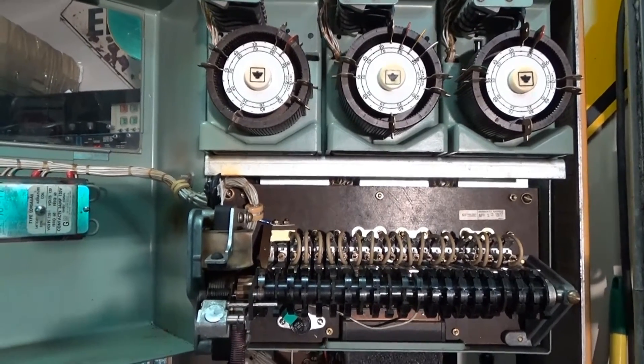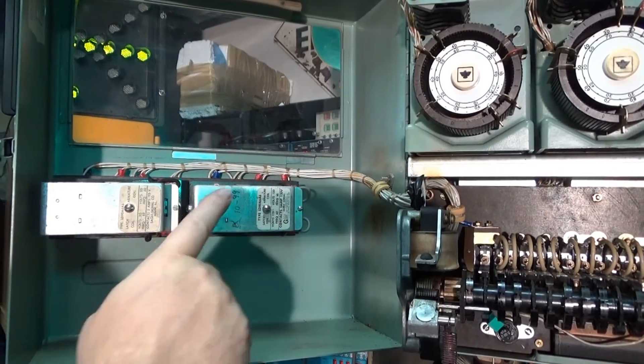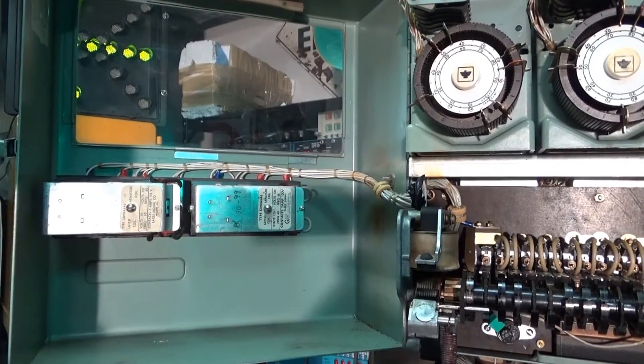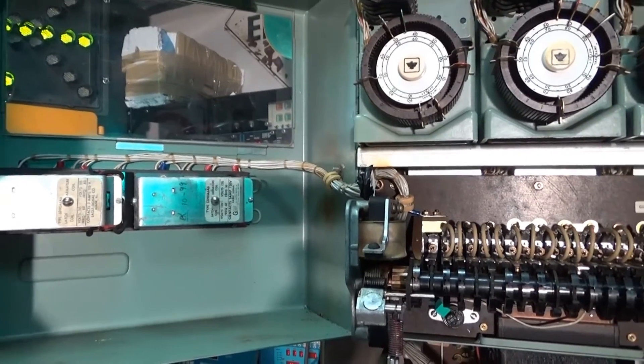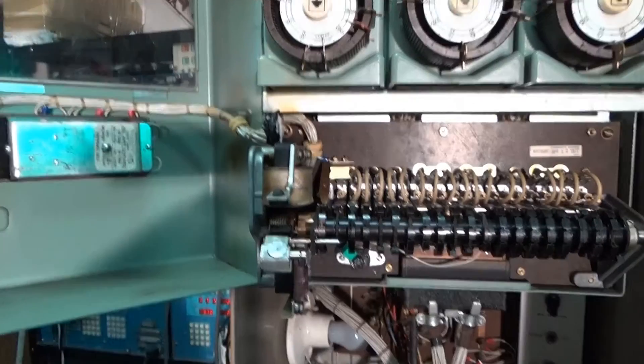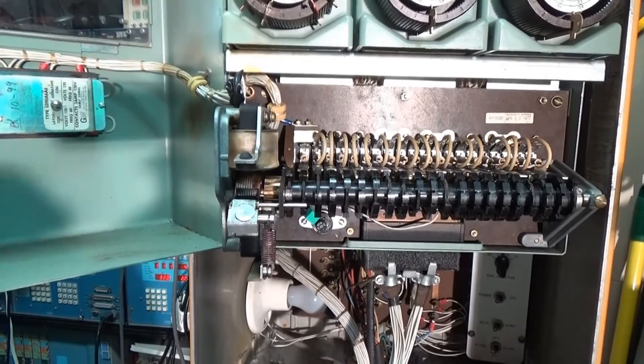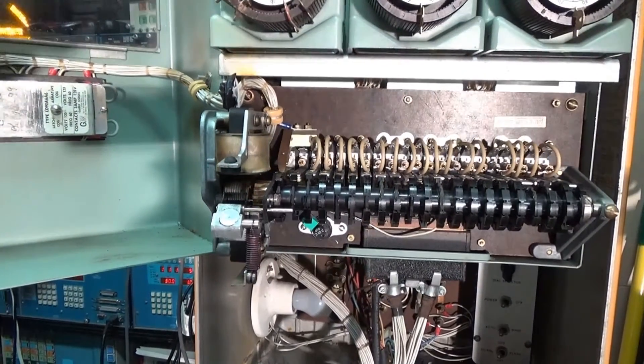Over the door we add the latching relays. These are connected with the dials so that if you switch to a different dial, it won't turn over until it reaches the zero mark on the dial. This way the lamps stay in sequence.